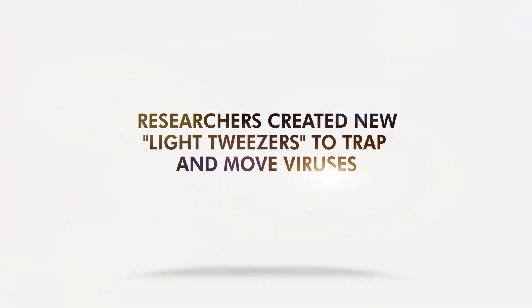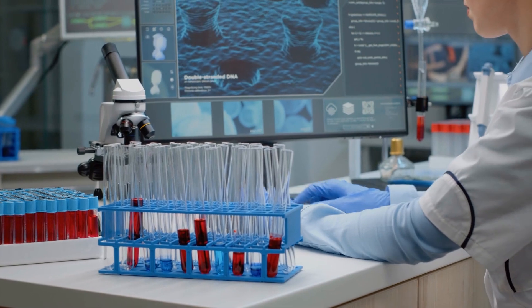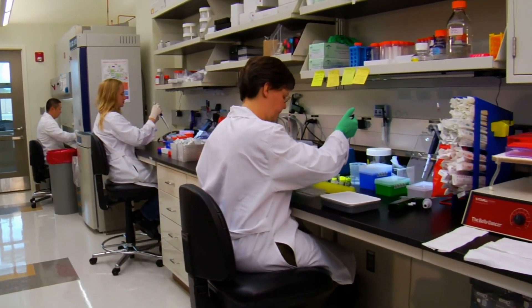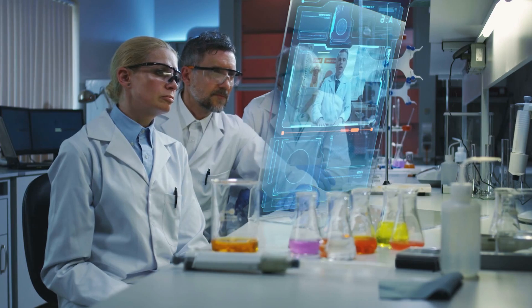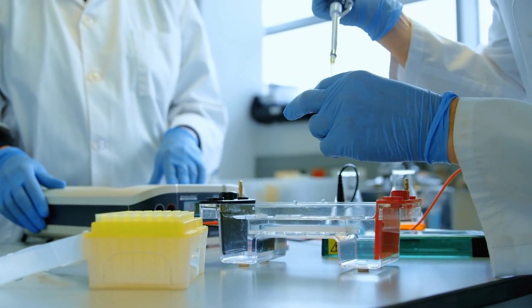Researchers created new light twizzers to trap and move viruses. Vaccine research for COVID-19 continues even with dozens of vaccines available, because we need newer versions capable of fighting current and upcoming variants. In Singapore, scientists created a device that could trap and move viruses, dubbed 'light twizzers,' that could help vaccine development and virus research.